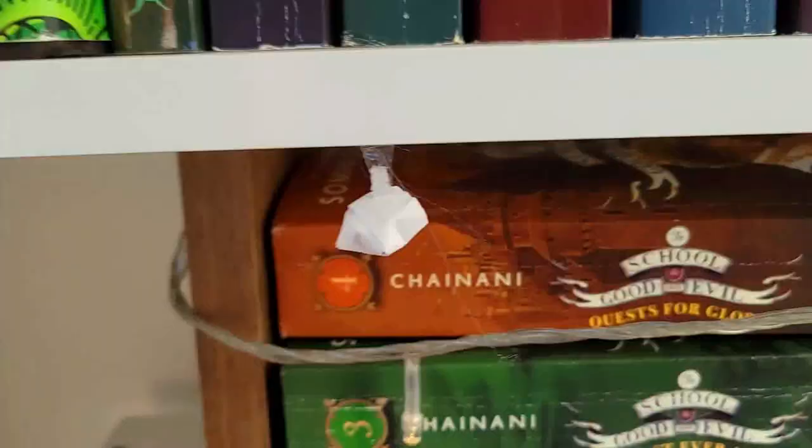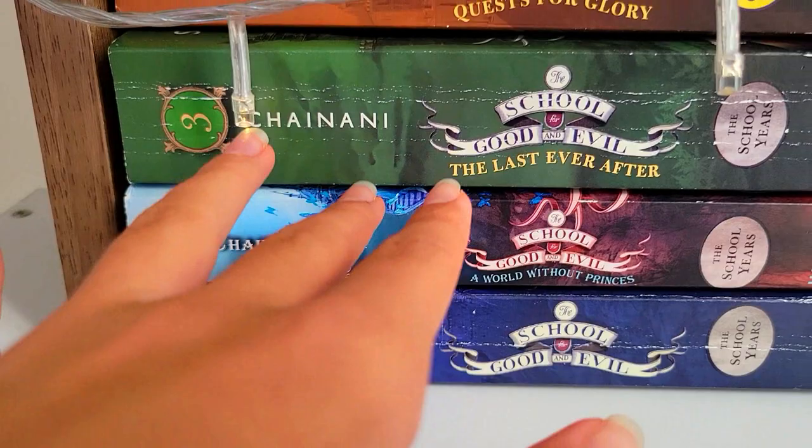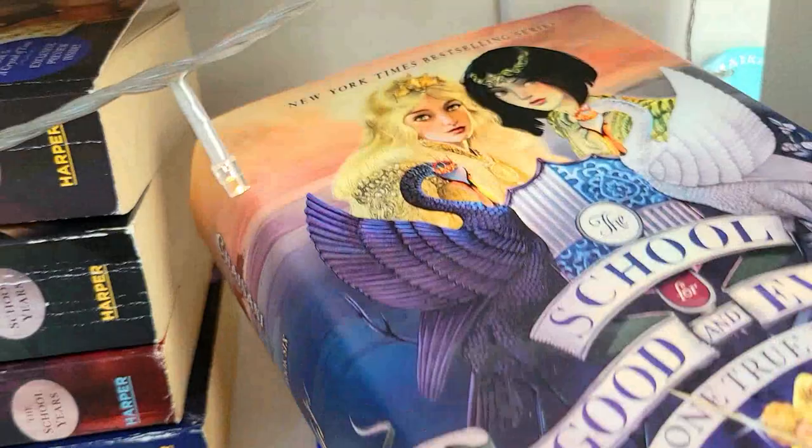Next, this shelf is dedicated to one of my favorite series: The School for Good and Evil. As you can see, these books were loved as well. I love these books so much — you should a hundred billion million percent read this. And just look at the covers. Look how beautiful they are. Stunning.